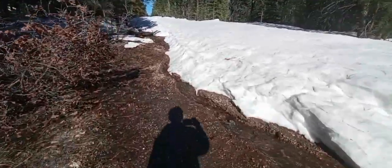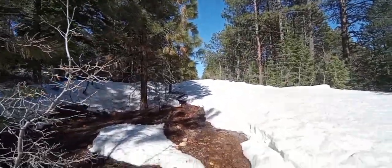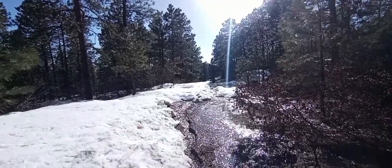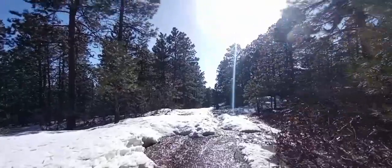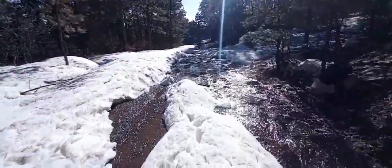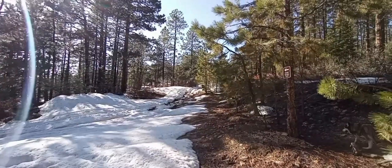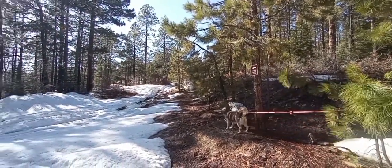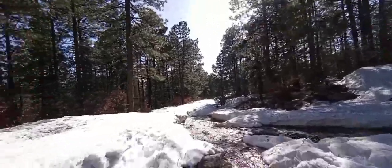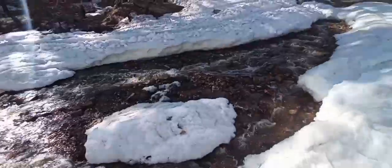There's no bypassing any of this with chains at this point obviously, but it's melting quick and soon I should be able to throw on some chains and get up in here with a kayak.